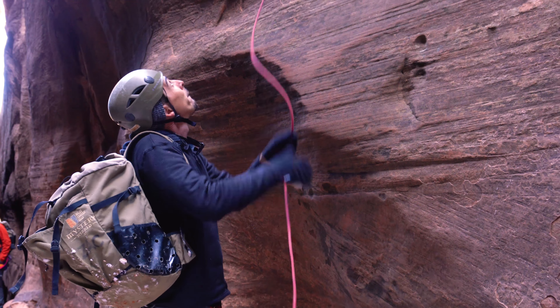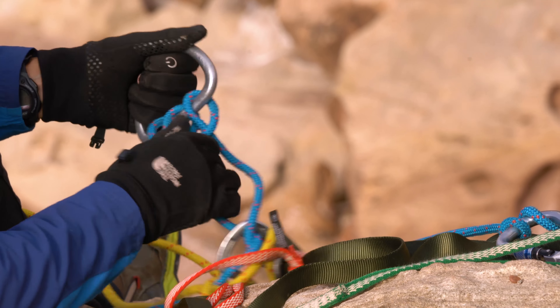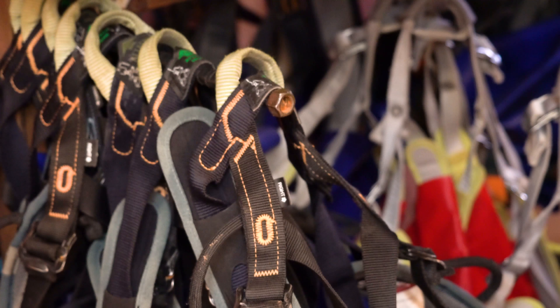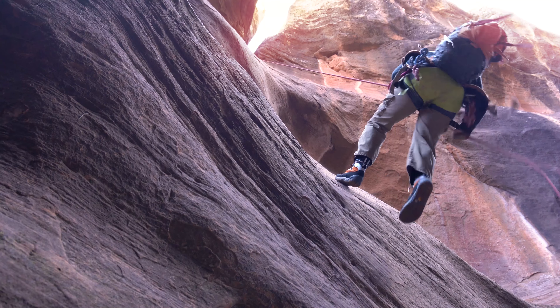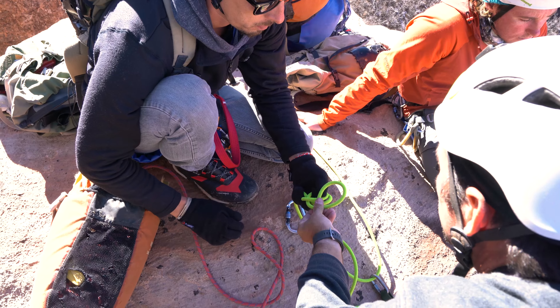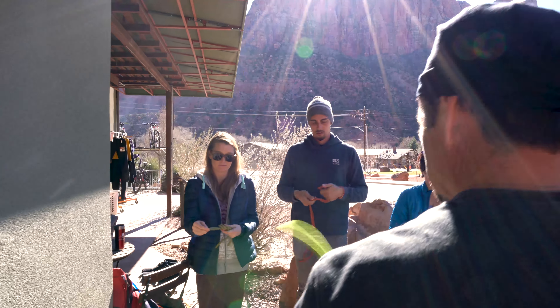For folks that are successful in the completion of the course, we will offer the gear required to go down a canyon of their choice. That gear would include harnesses, helmets, gear sets or all the clips and carabiners that we use for safety, and even wetsuits or dry suits if they're needed, and the ropes that may be required.